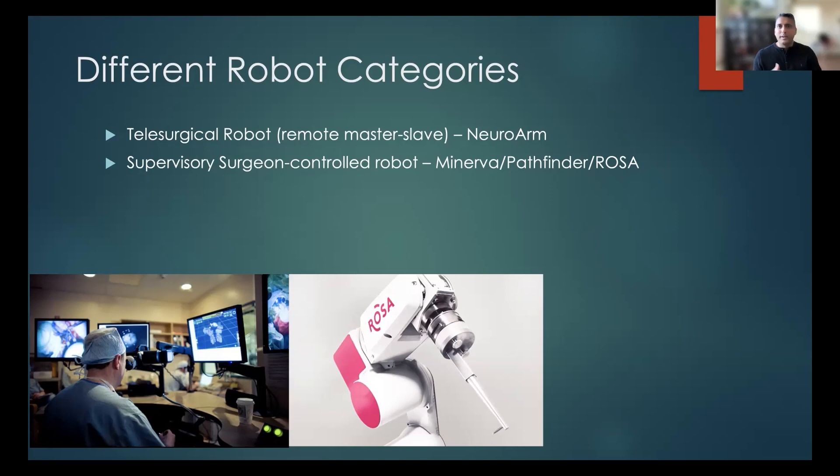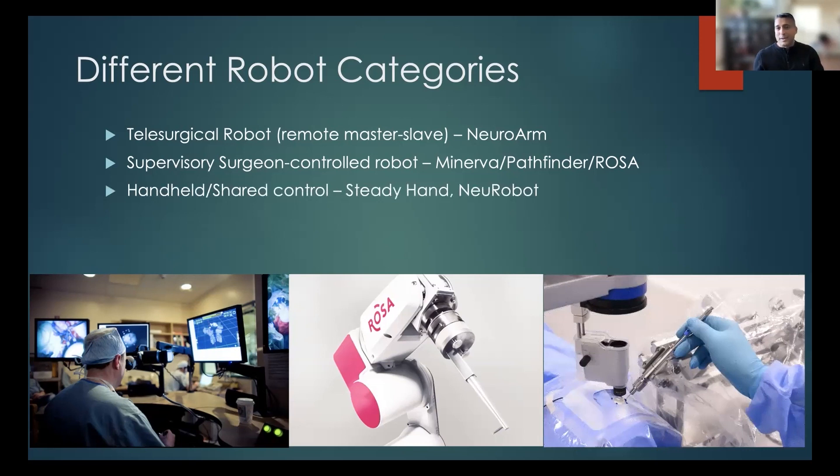The benefit of the ROSA type of robot is that it removes a lot of the human error that can occur when calculating angles, trajectories, and distances. You as a surgeon are still doing the entire procedure — it's really more of an assistant that helps you with that process. Finally, there are also exciting handheld shared-control type systems being developed; the two I know of are the Steady Hand and the new robot. Essentially, these give you the benefits of surgeon control while removing factors like fatigue and tremor, so you get the best of both worlds.